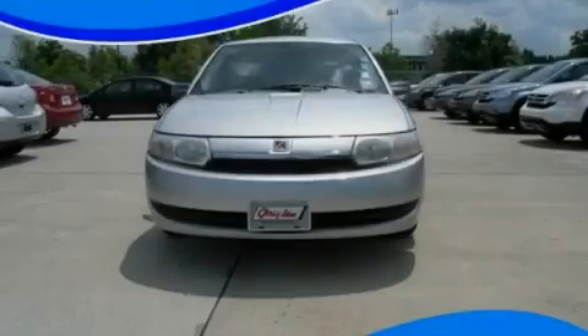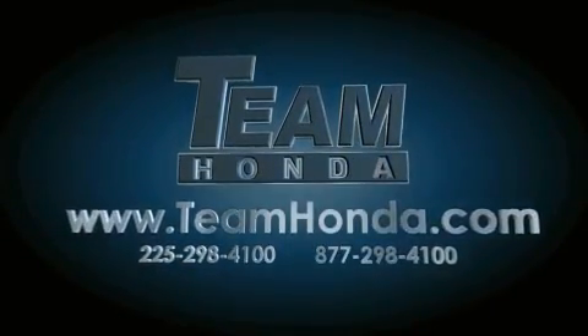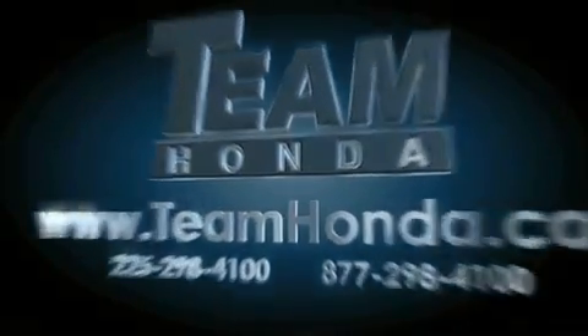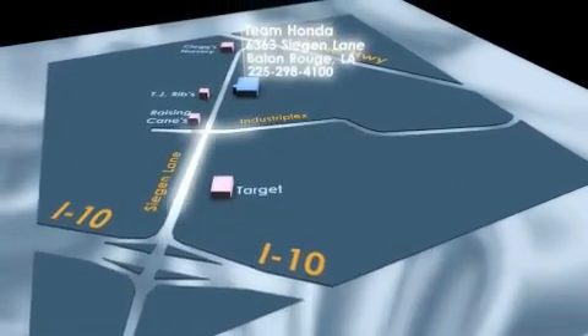Stop by today and test drive this vehicle for yourself. Our inventory is always available to you on our website at TeamHonda.com. To receive special internet pricing for this vehicle, or if there's anything else we can do to assist you, please call us or visit our showroom at 6363 Segan Lane in Baton Rouge and a sales representative will be happy to assist you.